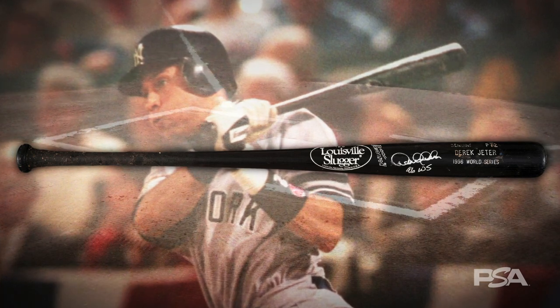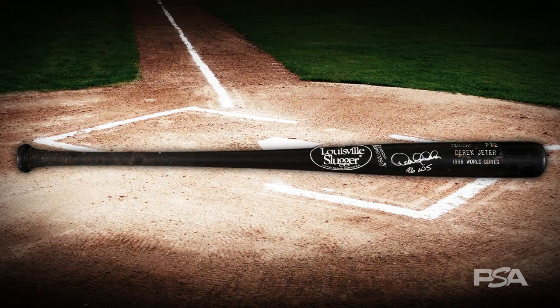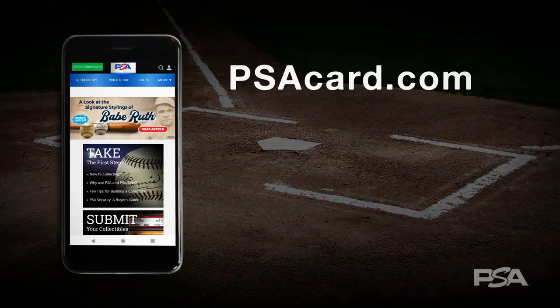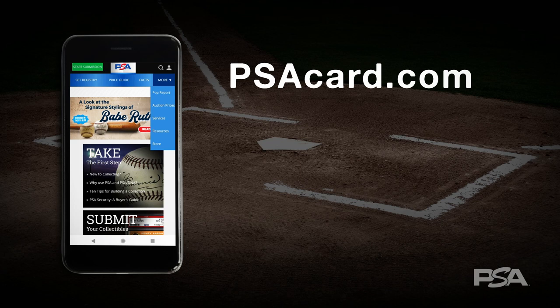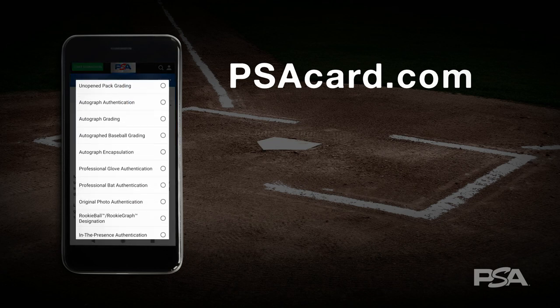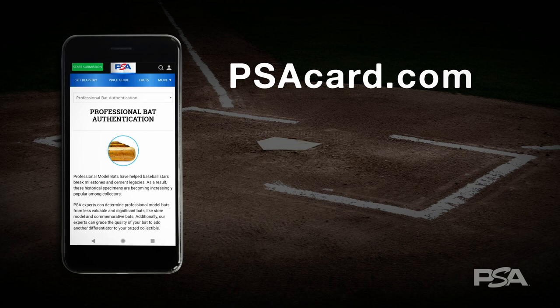So, there you have it. We hope this video was helpful in answering some of the commonly asked questions about photo matching. For more information about PSA's photo matching service for professional model bats, please visit our website at PSACard.com under our services section. Until next time, thank you for joining us and have a great collecting experience.